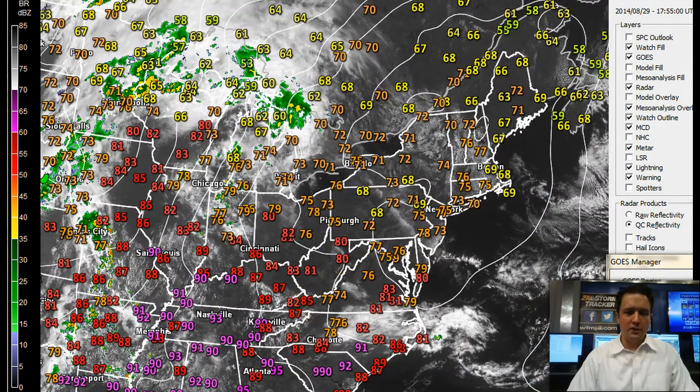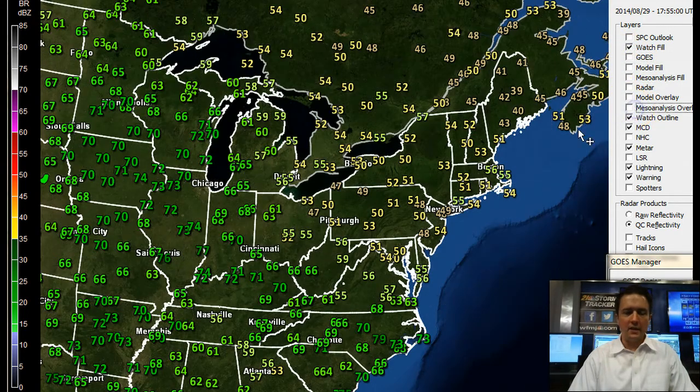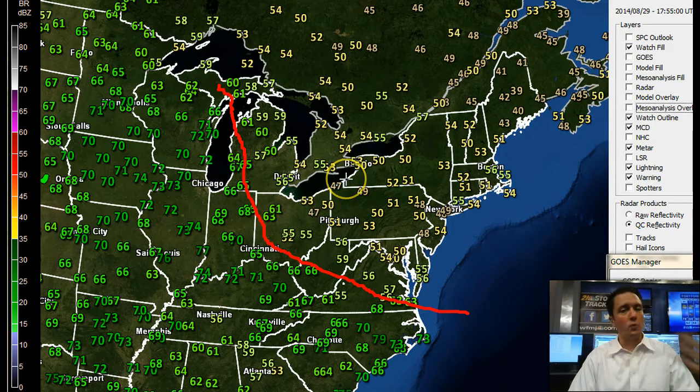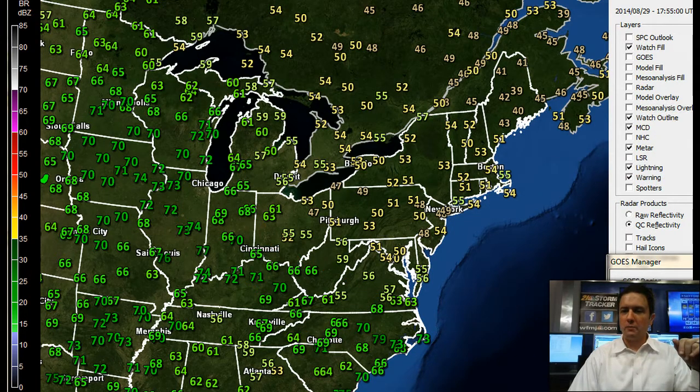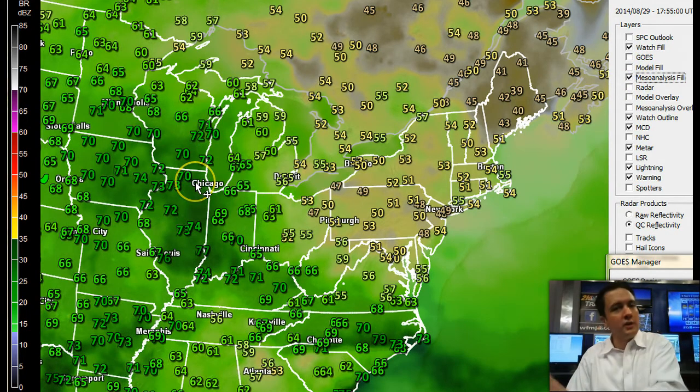On the surface map today, high pressure is centered up over New England, and that high pressure zone is generally shifting south and east. As it does so, the wind direction is going to start to change, and that's going to spell some changes for us. Looking at the dew points here — south of the warm front, dew points are very soupy, up in the upper 60s and lower 70s. North of the front, we're still in very dry, comfortable air. It's really quite an impressive-looking front, easy to pick out on the map. The moisture is pooling around that front, and it's going to be on the move.